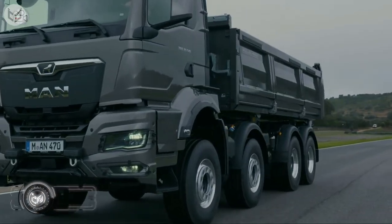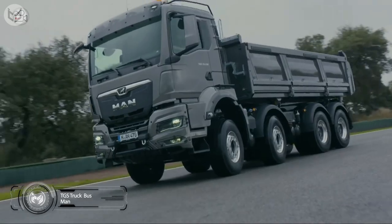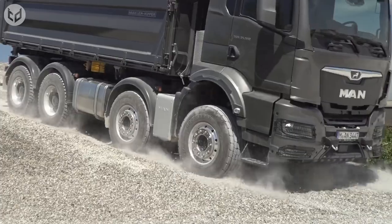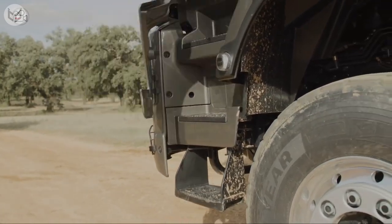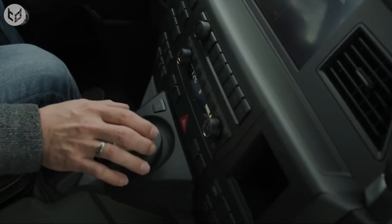Next up is the MAN TGS, the ultimate heavy-duty truck designed to take on any challenge with ease. With its sleek aerodynamic design and powerful engine, this truck is built to perform. The spacious cab offers unparalleled comfort with its infotainment system, air conditioning, and ergonomic seating systems.